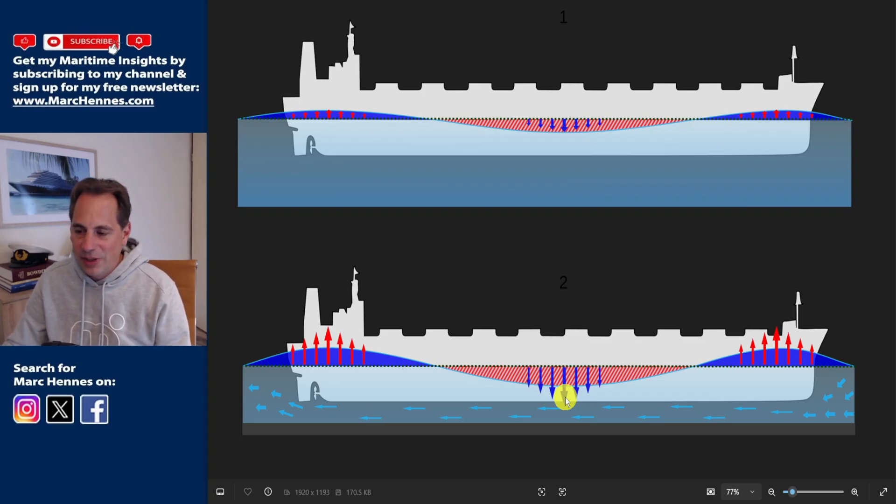So if they had a nine and a half meter draft plus one and a half meters of squat, that gives 11 meters. The chart showed 20 meters, so according to the chart there would be enough room. But if it's poorly charted and poorly surveyed, that could have been a problem.